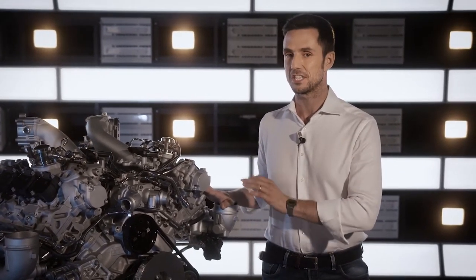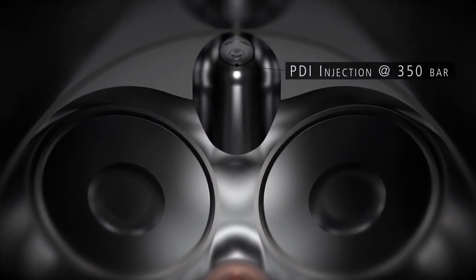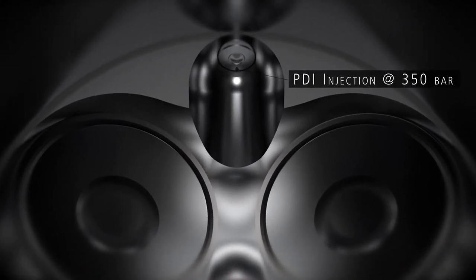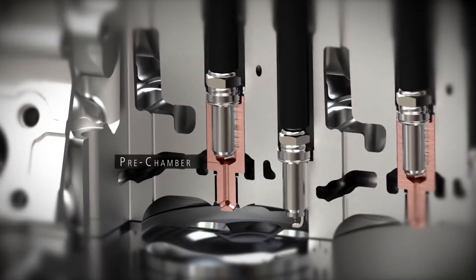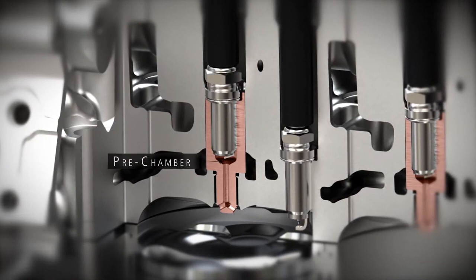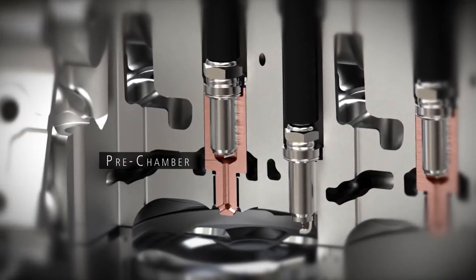Without a doubt, the core of the engine is the innovative twin spark pre-chamber combustion system, composed substantially of three main components. The first one is the injection system — a combination of port injection and direct injection with a fuel feed pressure of 350 bar — which aims to reduce noise at low revs, lower emission levels, and improve specific fuel consumption. The second component is the pre-chamber itself: basically a combustion chamber placed between the central spark plug and the conventional combustion chamber, to which it is connected by a series of specially shaped holes.